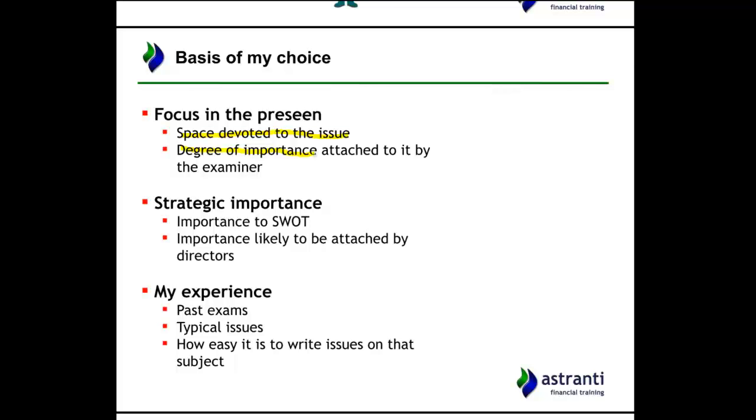Another area that informs the decision is the strategic importance of the particular issue. If it has importance to SWOT — we've done a SWOT analysis — and if one of the strengths, weaknesses, opportunities, or threats appears from looking at the pre-seen, the most salient ones that match what we get from the pre-seen are likely to be in the exam.